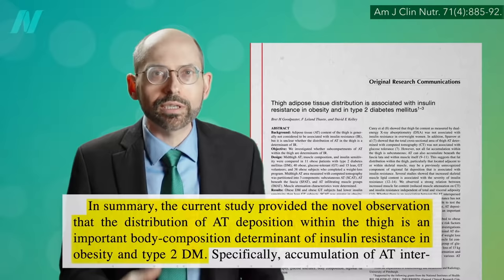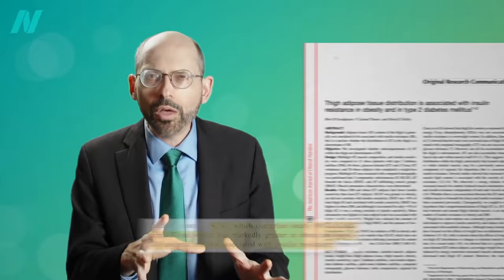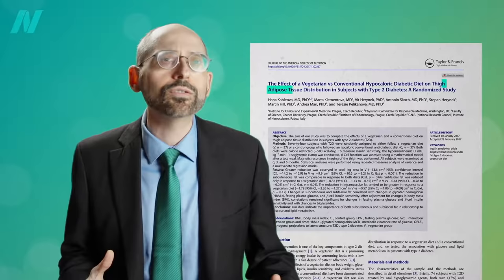And that seems to be the critical factor in terms of determining insulin resistance, the cause of type 2 diabetes. The subcutaneous adipose tissue — the fat right under the skin — was not associated with insulin resistance. So it's healthier to have that thigh. Is it possible a more plant-based diet also affects a healthier distribution of fat? We didn't know until now.